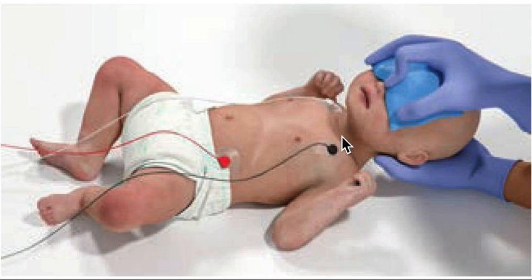But if the child is hemodynamically stable, you should start with vagal maneuvers, which consist of application of an ice bag to the face. Here in this photo, you can see that — you put the child on the monitor, and while watching it, ice water is applied to the upper half of the infant's face for vagal stimulation. Note that the bag of ice water does not cover the nose or mouth, which is very important.